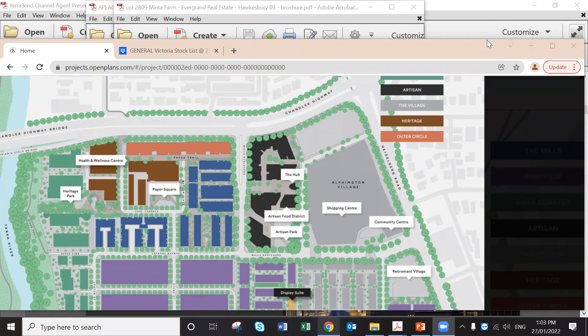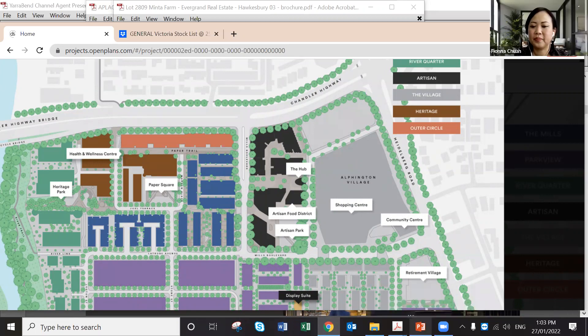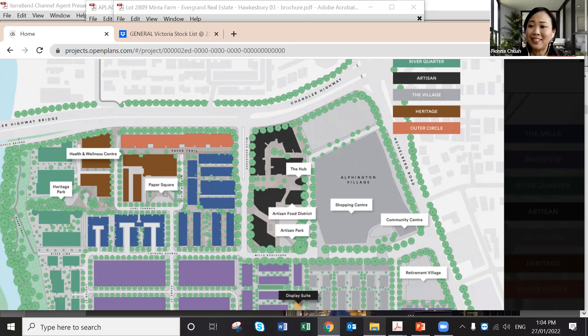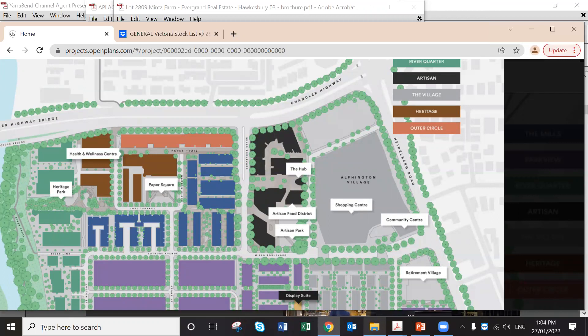Question about building on independently owned land in areas like Lower Plenty or Templestowe, including sloping blocks: yes, we can do that. It depends on the engineering plans. If it's very sloping or requires special attention, the price will be different.